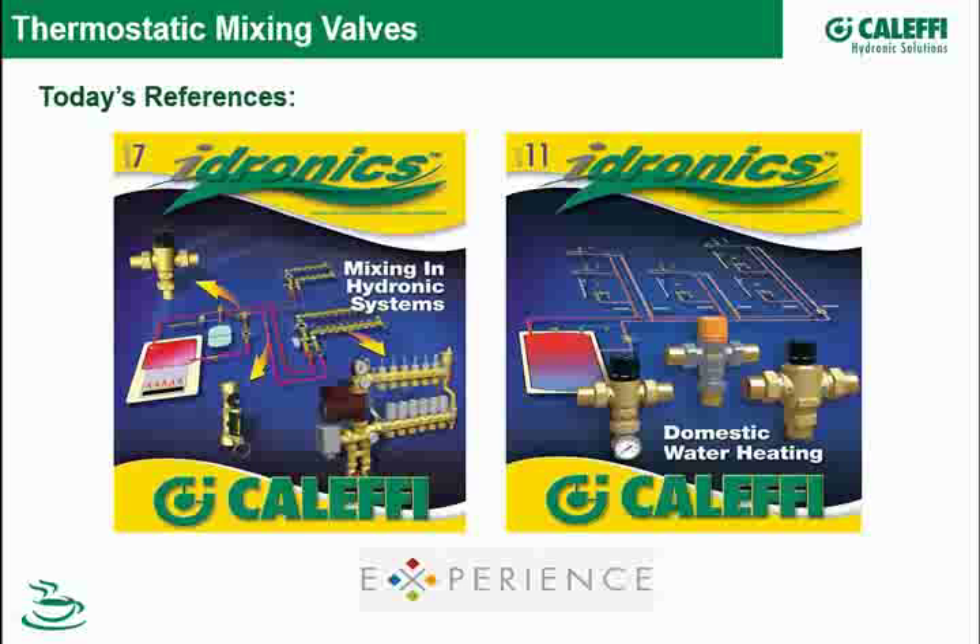So references for today. Hydronics, as you know, is one of the best resources in the industry for information on anything hydronics, and we have covered thermostatic valves a couple different times in issues. Number seven, we talked about mixing in hydronic systems specifically, and then number 11 we did here a couple years ago, we tried to talk more about the domestic water applications. Both of them are excellent references.